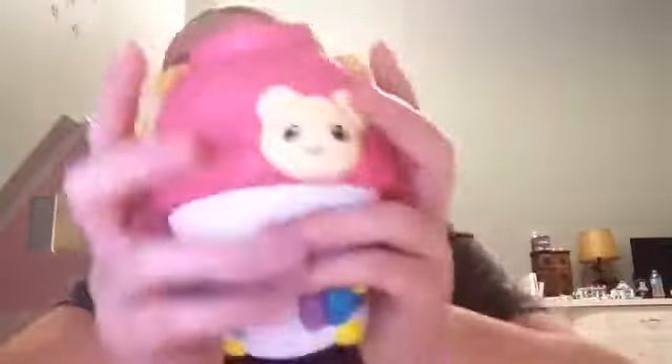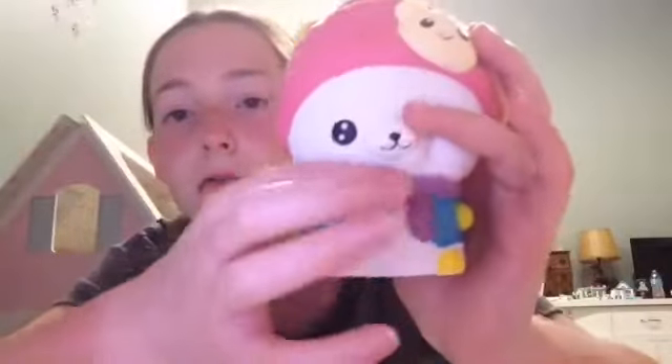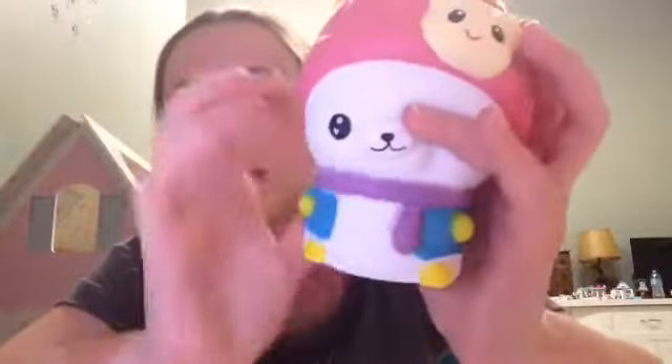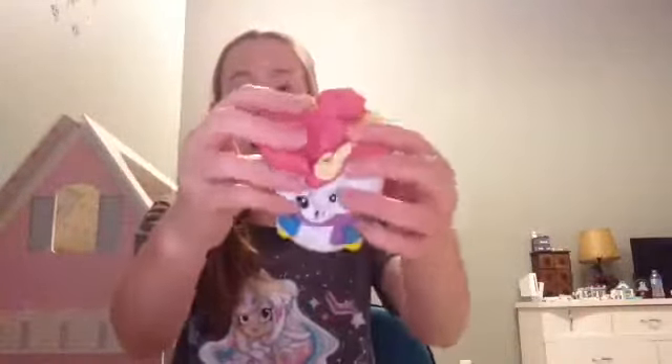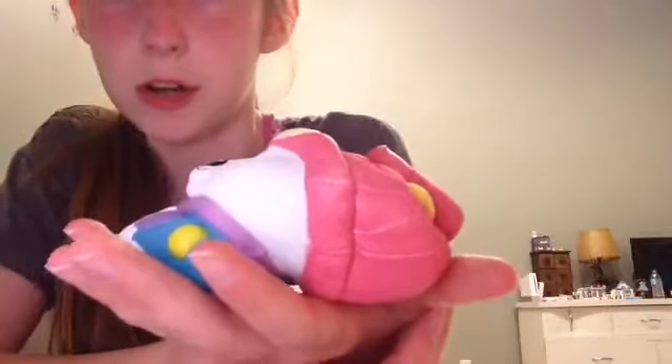He smells so good — kind of like a tropical perfume, not flowery. He has a little scarf and a cute little outfit, and he's so detailed. I'll squish him — he's so slow-rising. I think he's the most slow-rising squishy I have.